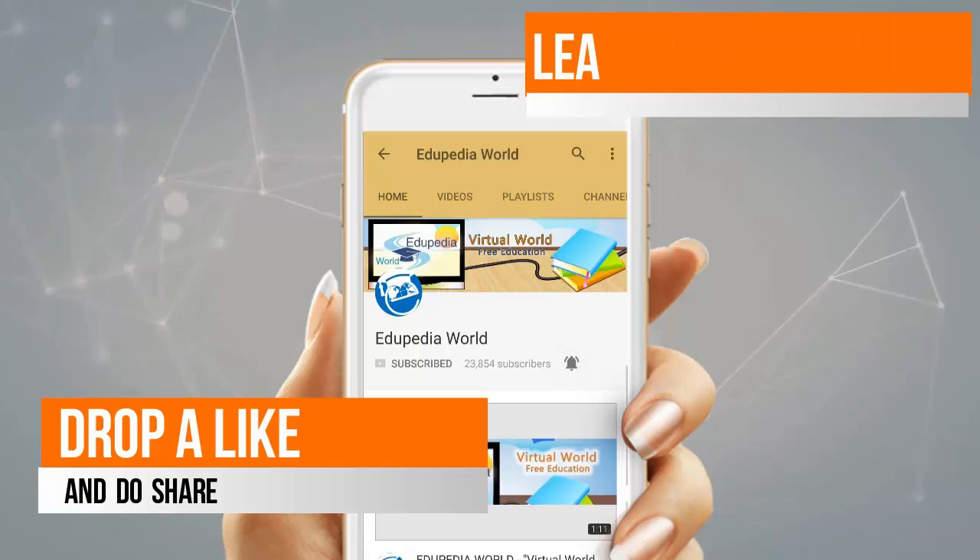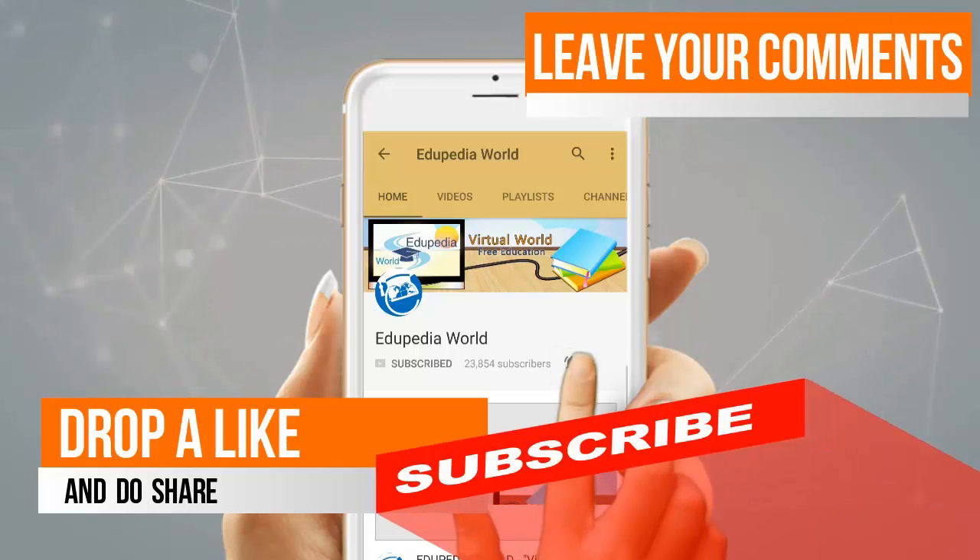Drop a like and do share, leave your comments, and do not forget to subscribe for more videos.